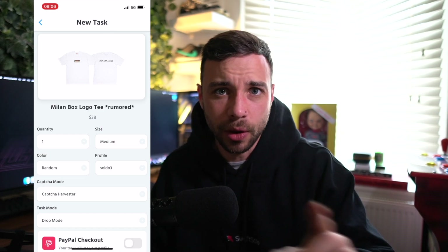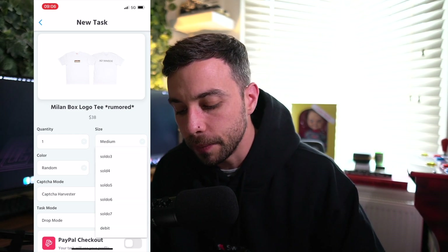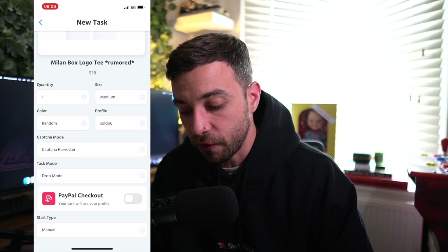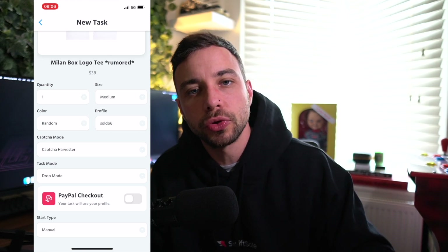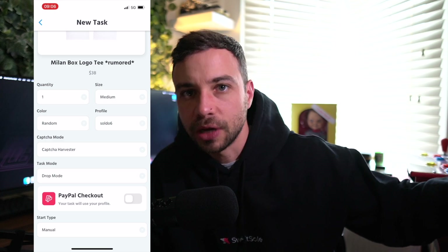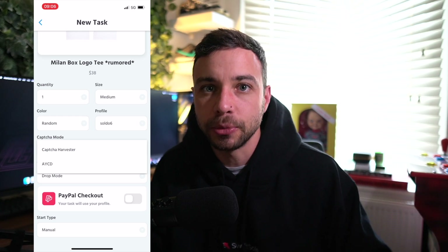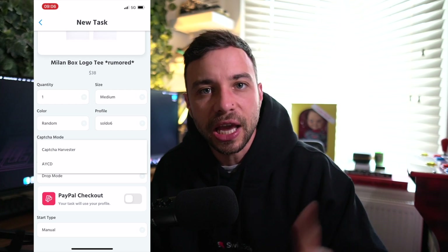Let's say I go for Medium since that's my personal size — if I don't hit, let me know. I might go for random just to make sure it picks up the item. For profiles, I've got a load of different profiles in here, so I'm going to go for as many t-shirts as I've got profiles — let's say Soldo Six. Now for Capture Mode: captures are those little boxes that come up to verify you're not a bot — click the fire hydrants, click the bicycles, etc. You have two different ways to solve captures.